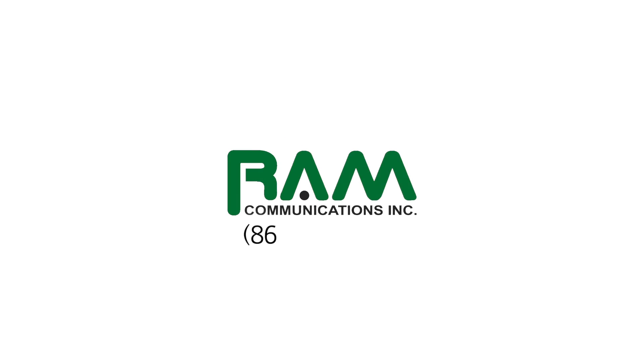At RAM Communications, we have a phone system that will fit your needs. Thank you for watching, and have a great day.